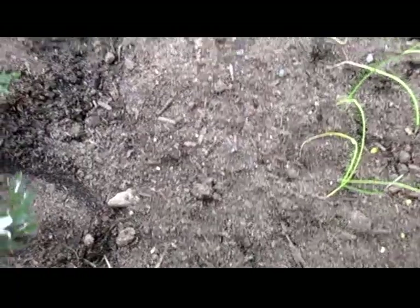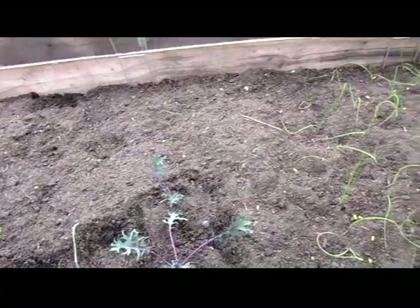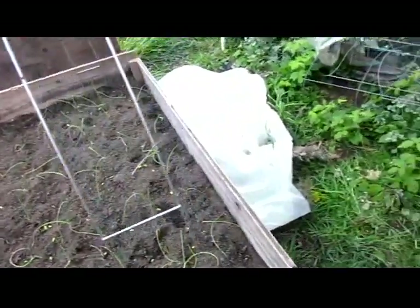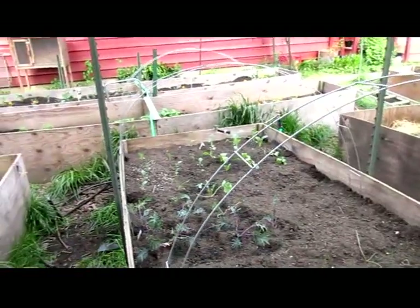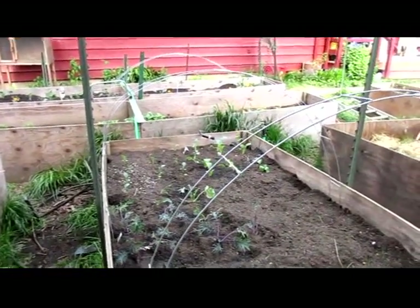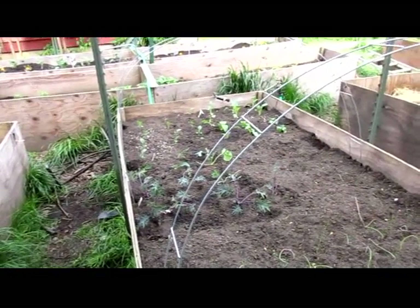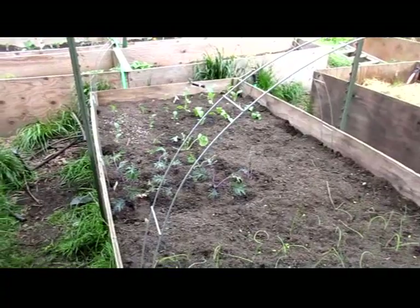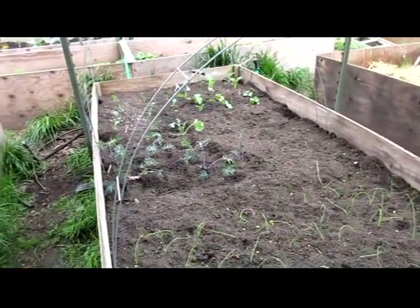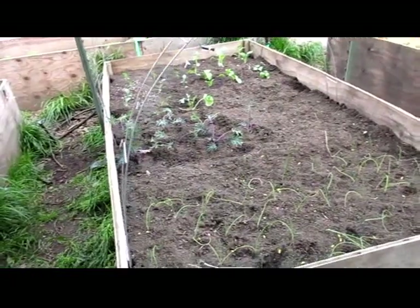I'm thinking about putting a couple lines of turnips in here maybe, in this part that isn't planted. We've got some arches because the chickens keep managing to find a way through the fence and they dug up half of the stuff that I had planted and destroyed about six of the plants, so we're going to cover this with some kind of poultry netting or something.